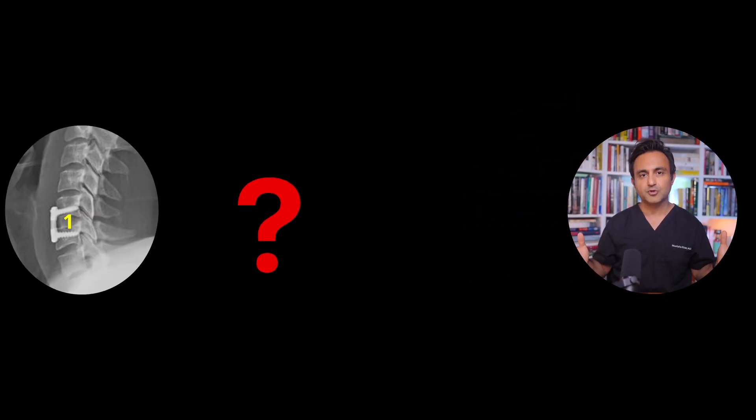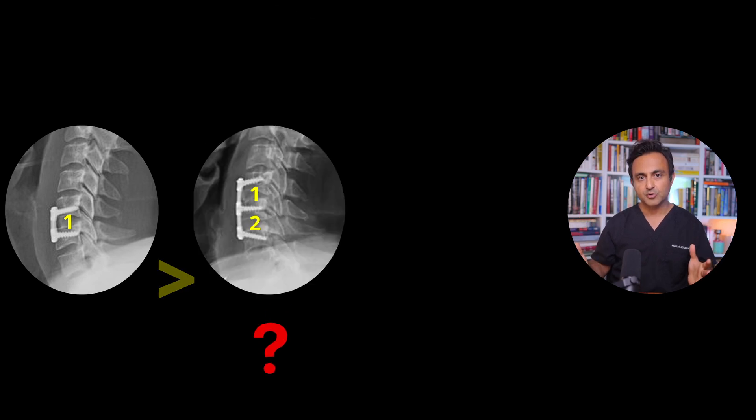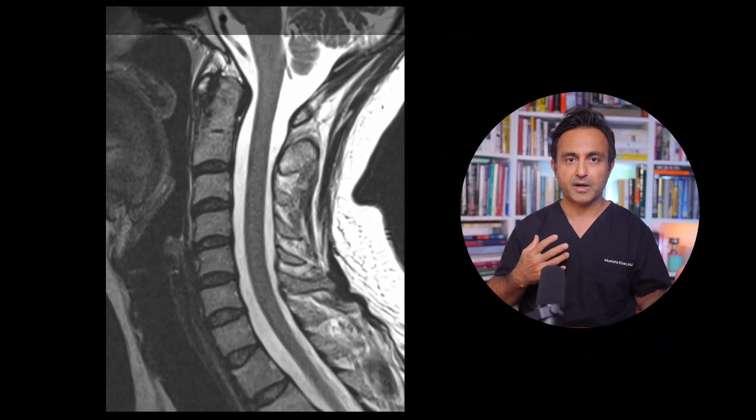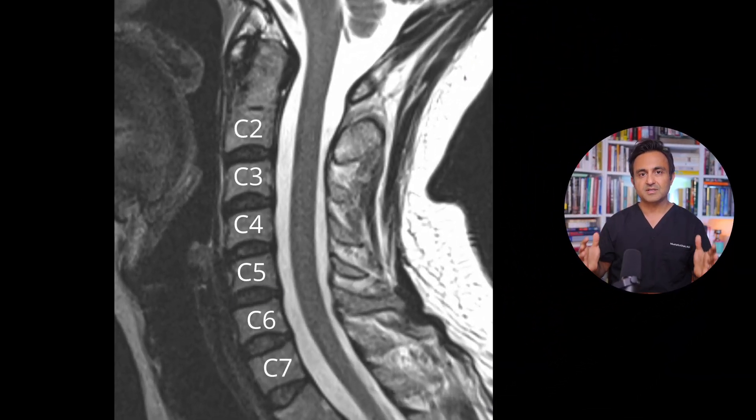Why should a one-level fusion cause more adjacent segment degeneration compared to a two-level fusion? And why should a two-level ACDF cause more adjacent segment degeneration and disease compared to a three-level ACDF? The answer is very interesting. If you look at the most commonly degenerated disc in the neck — which causes pinched nerves or compression of the spinal cord — the C5-6 is by far the most common disc that needs to be decompressed and fused.